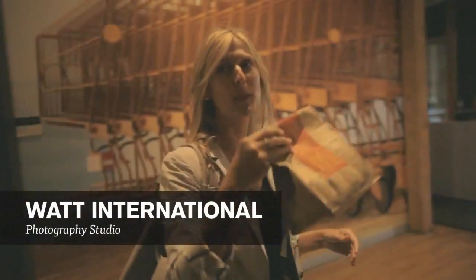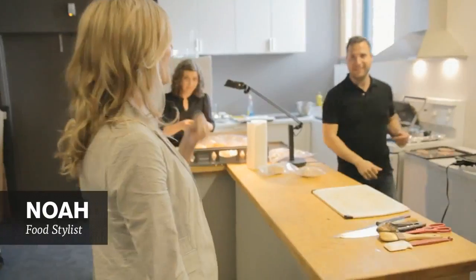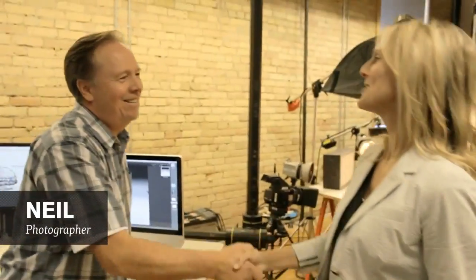We're on route now to Watt Photo Studios. Watt has been our agency doing all of our merchandising creative for probably about seven years. What we're going to do here is actually put the burger that you just saw me buy side by side next to a burger that we're going to craft from scratch with our food stylist and photographer, and compare what's different about the two.